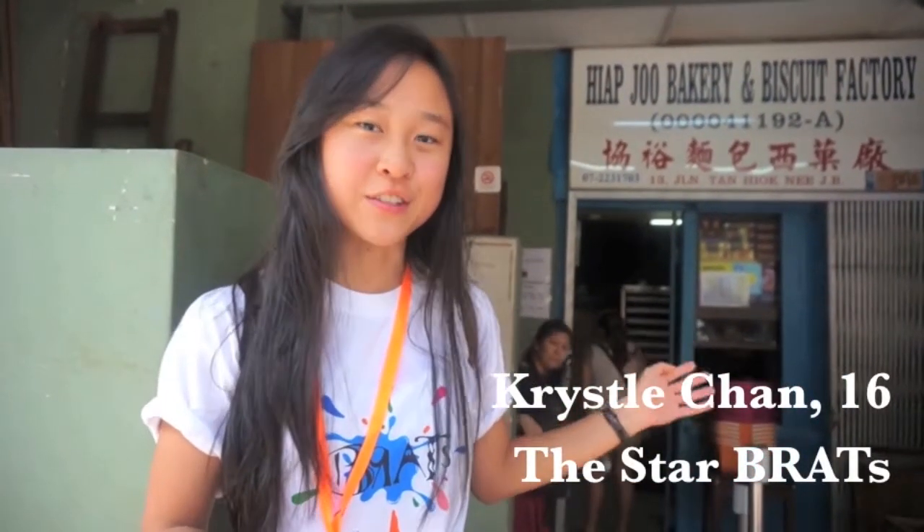Ever since 1919, the Hyabju Bakery has been serving customers coming from as far as Korea. Now, here we are at the Hyabju Bakery, so let's check it out.